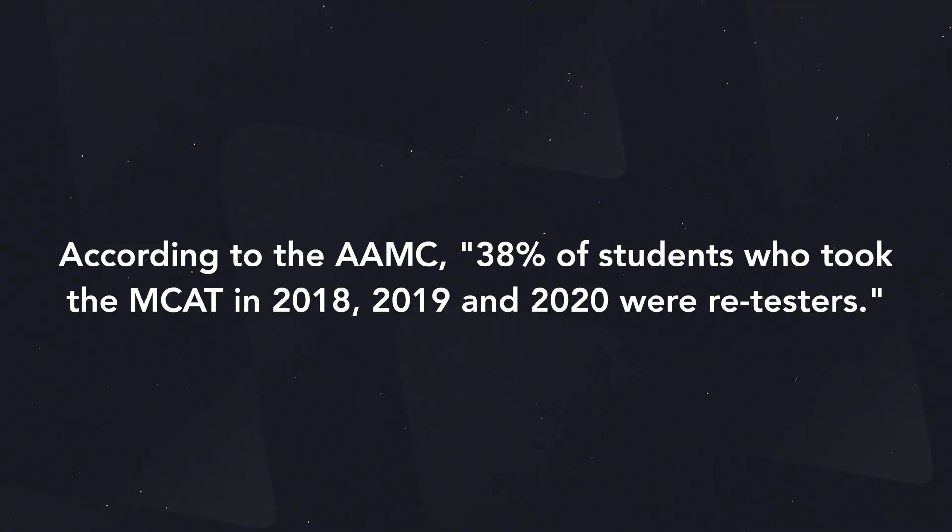What happens if you don't get the score you want? Is it bad to take it multiple times? The short answer is no — and the proof is I took it multiple times and it worked out. According to the AAMC, 38% of students who took the MCAT in 2018, 2019, and 2020 were retesters, so it is clearly not abnormal. That said, if you do choose to retake the exam, make sure your score is going in the right direction, because it's definitely not a good look if you retake it and your score gets worse.